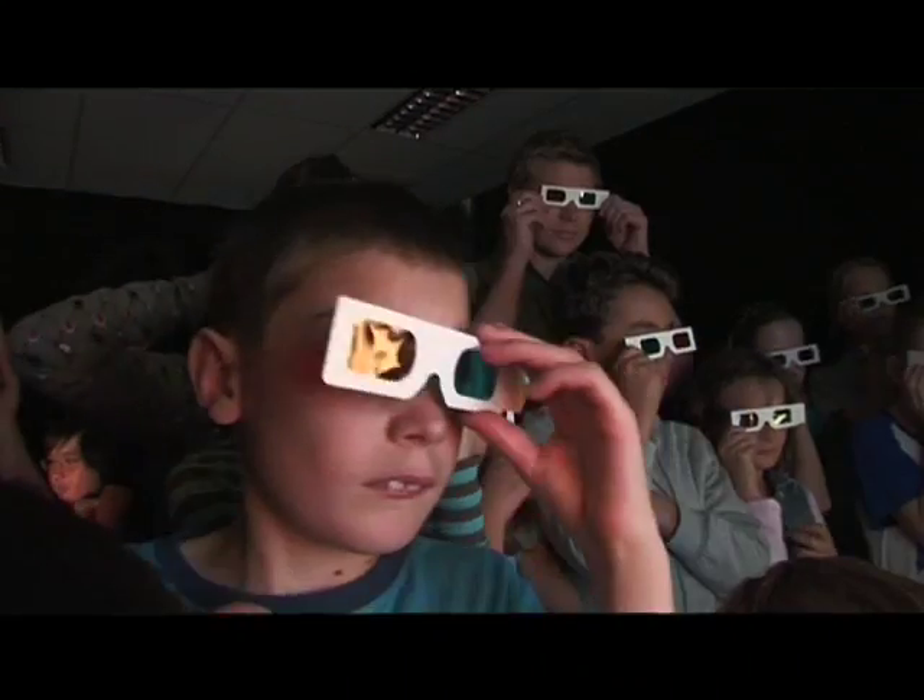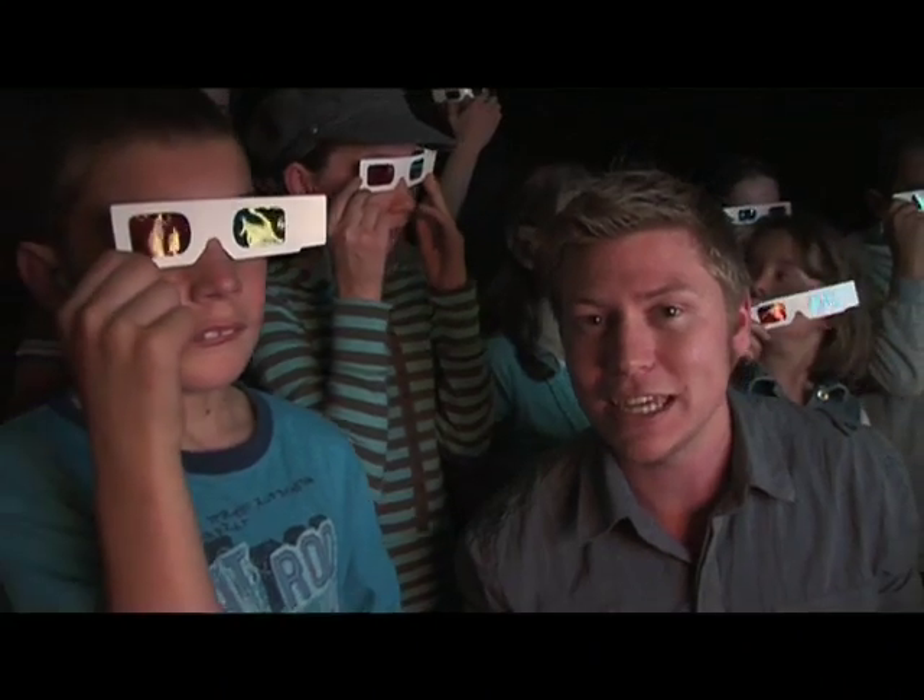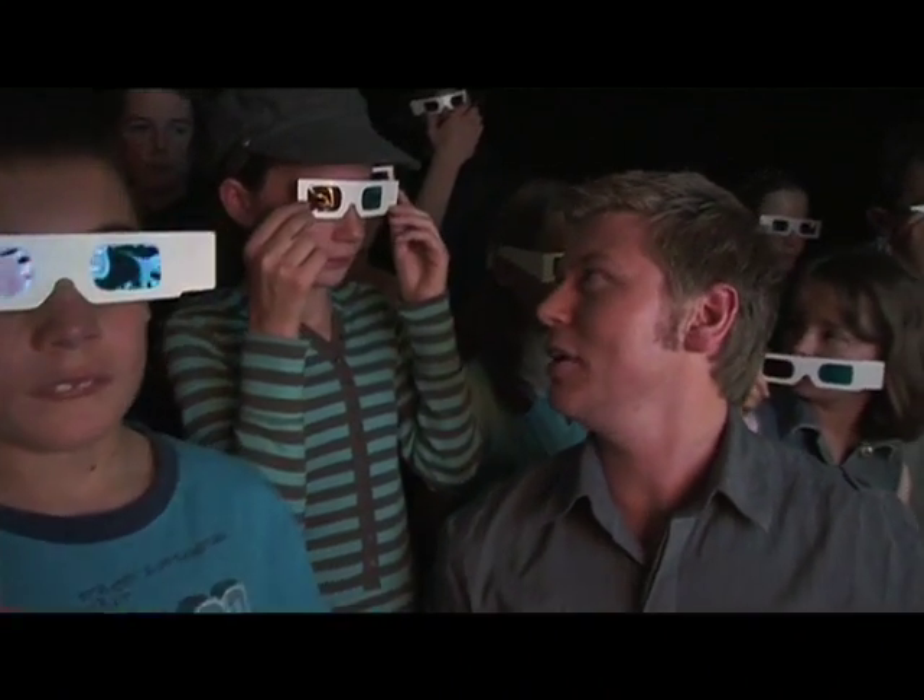Heaps of people are using this technology all around the world and have been for a while, but it's getting better and better and better. Movies these days like Shrek and Lord of the Rings — 3D imagery makes things look pretty realistic, wouldn't you say?